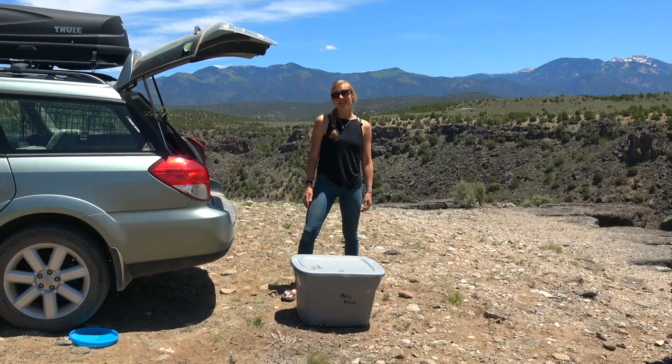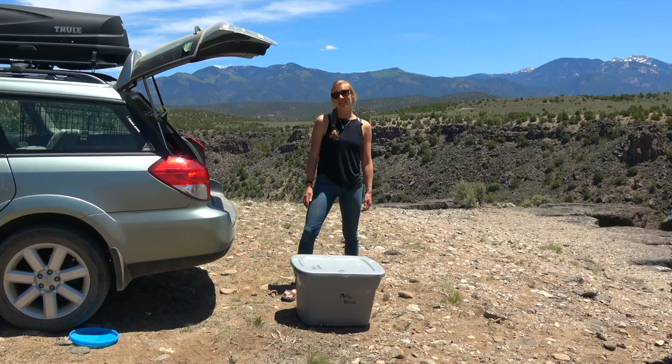I work as a ski patroller at Taos Ski Valley in the winter and with the Field Institute of Taos in the summer, and somewhere in between, I'm also an artist.